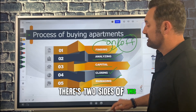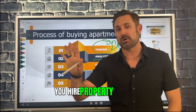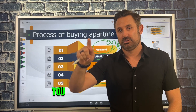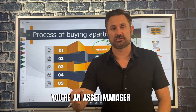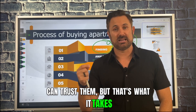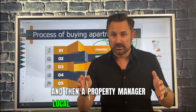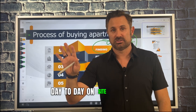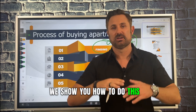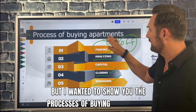Then lastly, managing the deal. There are two sides to management: property management and asset management. You hire a third-party property manager to handle the day-to-day — the onsite toilets and tenants. You are the asset manager — you manage the managers. Yes, that means a little bit of micromanaging until you can trust them, but that's what it takes. We show you how to do this in all of our trainings and courses.